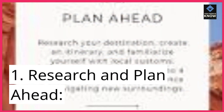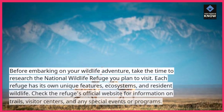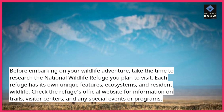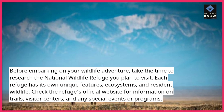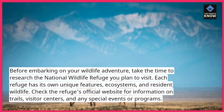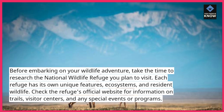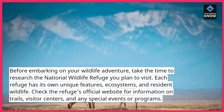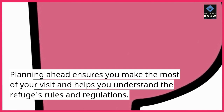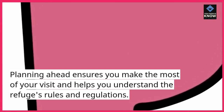1. Research and plan ahead. Before embarking on your wildlife adventure, take the time to research the National Wildlife Refuge you plan to visit. Each refuge has its own unique features, ecosystems, and resident wildlife. Check the refuge's official website for information on trails, visitor centers, and any special events or programs. Planning ahead ensures you make the most of your visit and helps you understand the refuge's rules and regulations.